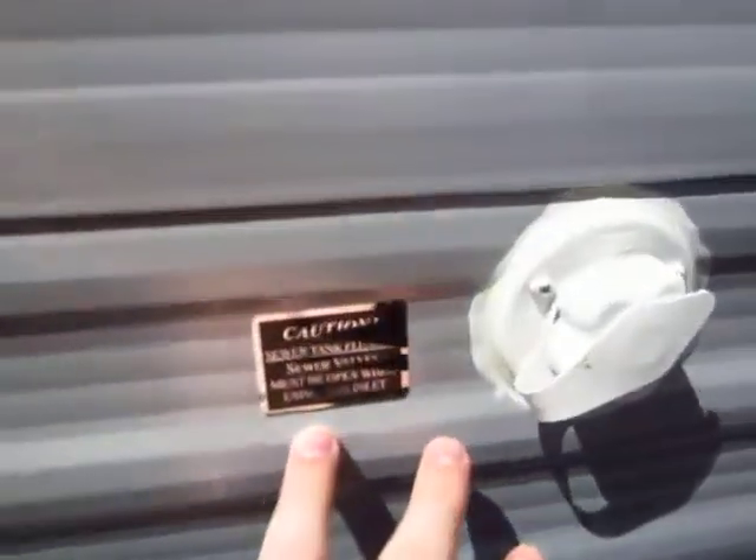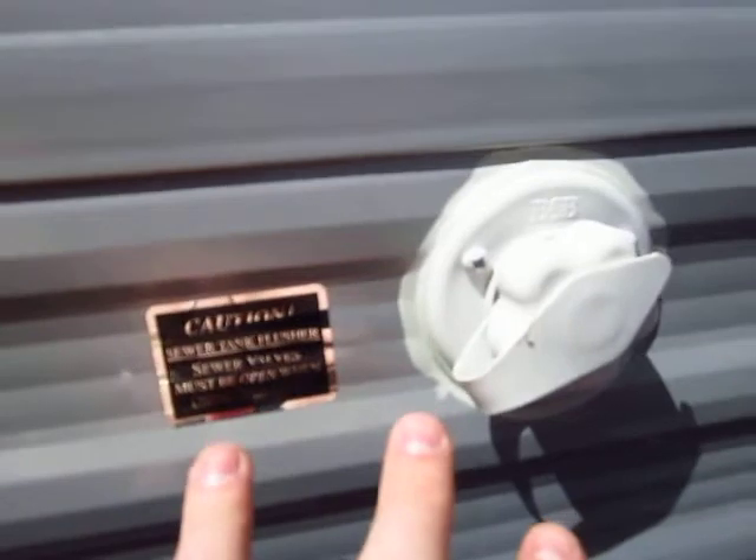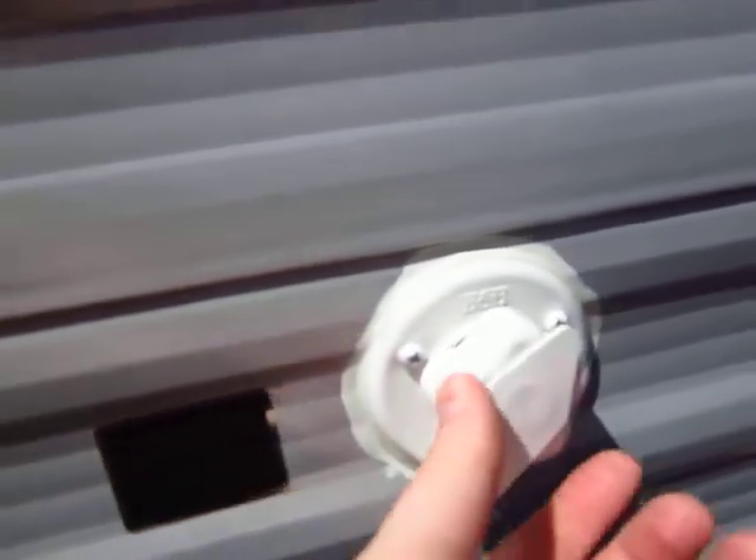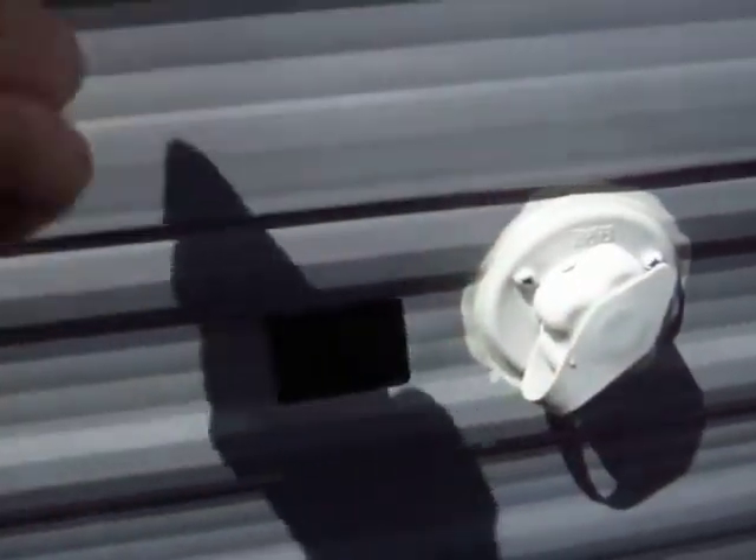Jayco uses rotocast seamless tanks, so if you have any kind of buildup in there, it has a black tank flush system. You simply hook your city water hose up here and it'll blast water all over inside your black tank.